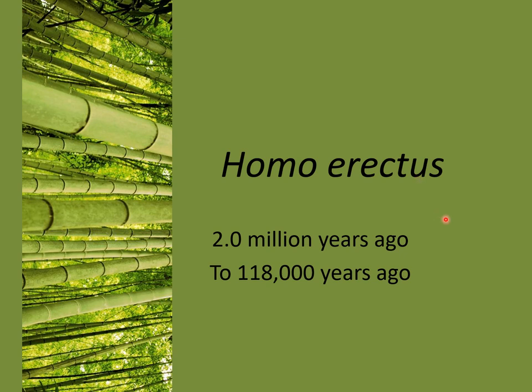Hello, this is Introduction to Anthropology 3700. This is a lecture on Homo erectus and the last lecture in our biological anthropology section. We are talking about the genus Homo and the species erectus.